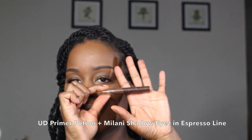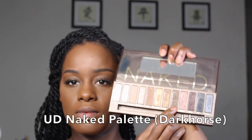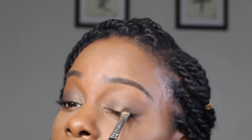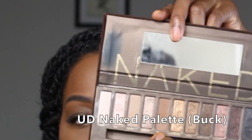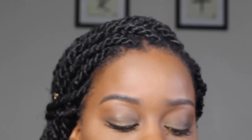To define my eyes, first I prime my lids, then I add a deep brown cream eyeshadow as a base. Next, I'm going to add a shimmering brown eyeshadow all over the lid and blend with a neutral brown matte eyeshadow that's a little lighter than my complexion.